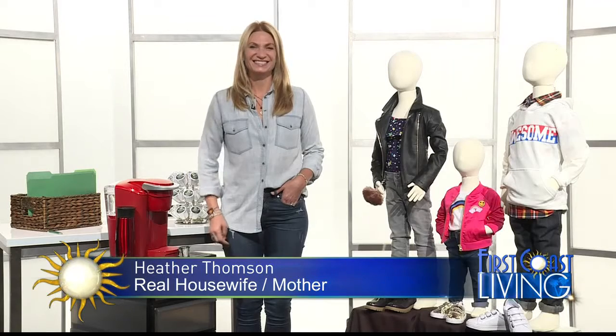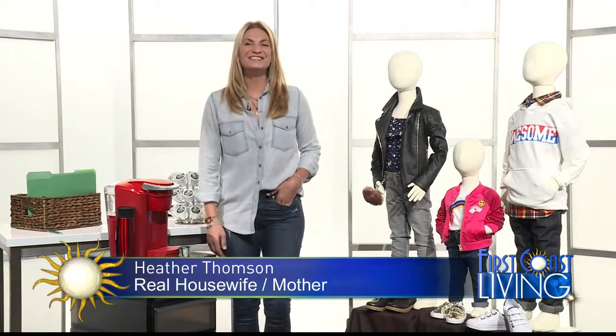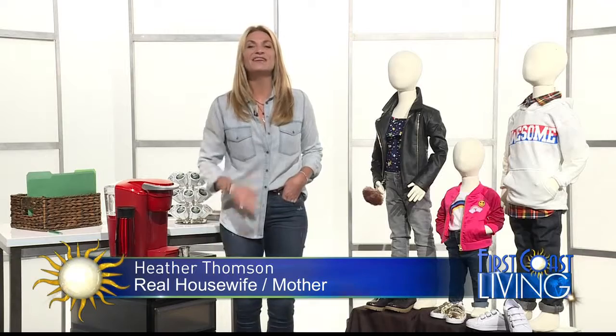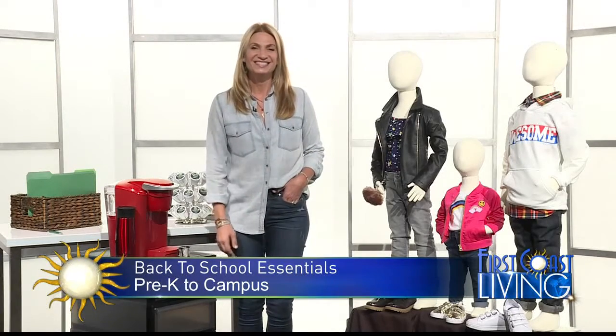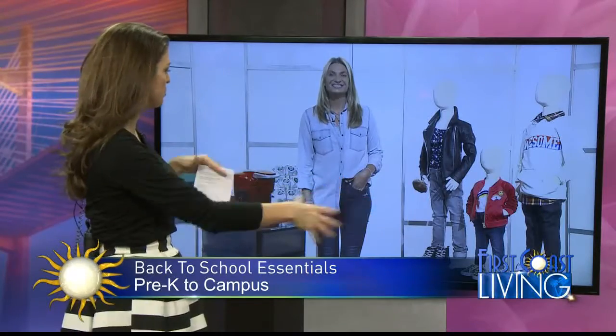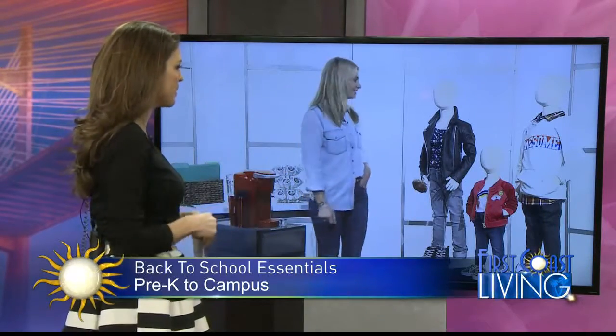Heather, it's good to see you. How you doing? I'm doing just great, thanks. Great to be here. I love getting out and ahead of things, so I'm so glad we're doing this right now. As the kids are getting ready to go, so you have a lot of stuff in front of you — where do you want to start with your advice for moms and dads?